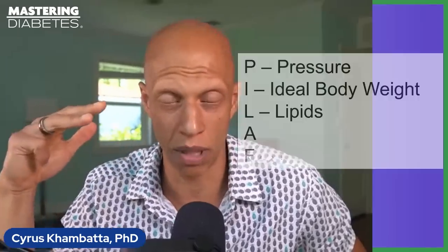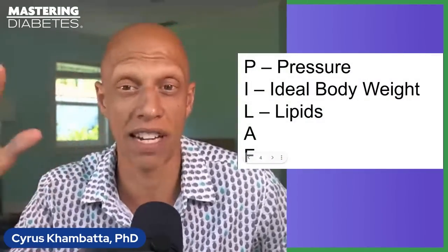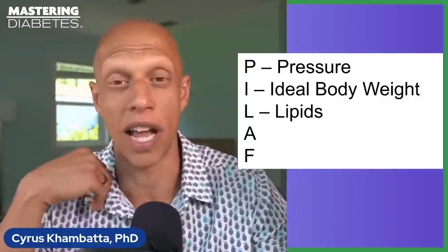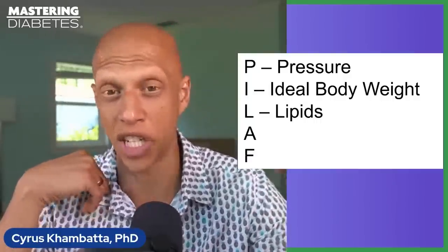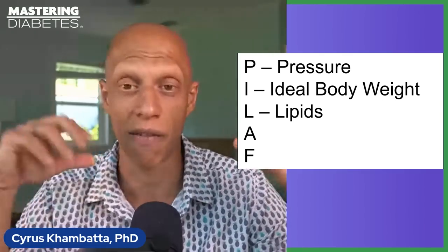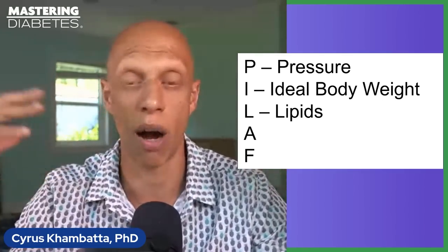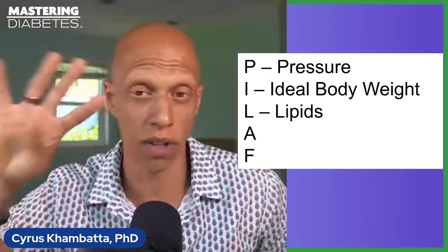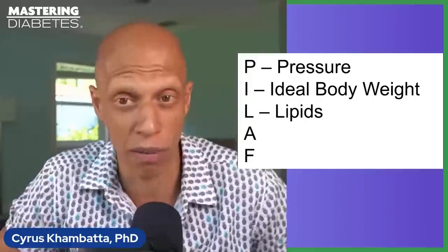L in PILAF stands for lipids. It's very important that your lipid panel — including your total cholesterol, LDL cholesterol, HDL cholesterol, and triglycerides — all become normal over the course of time. If your total cholesterol is high, your LDL is high, your HDL may be low, or your triglycerides may be high, eating a plant-based diet and operating in the Mastering Diabetes ecosystem will help normalize all four of those lipid biomarkers.